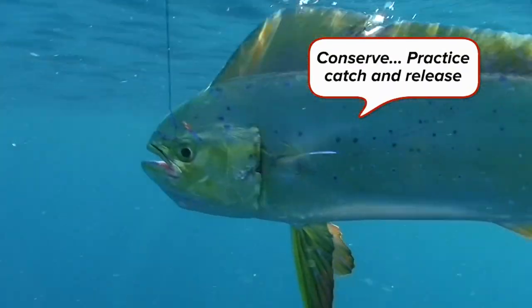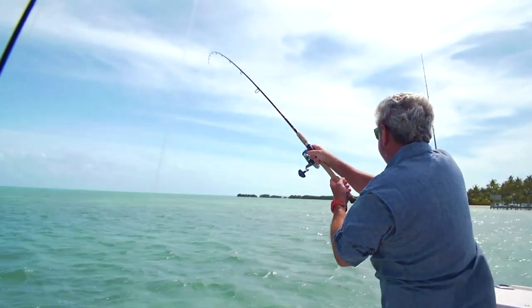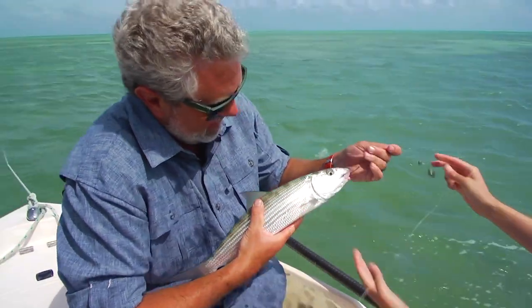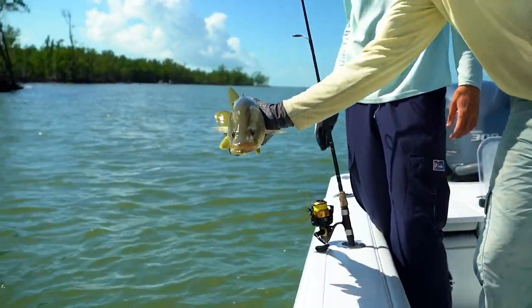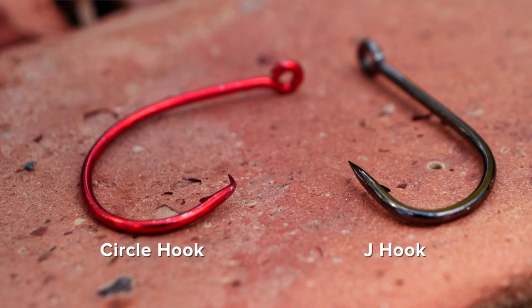If you catch more than you need and you're not going to eat it, let it go. When you're out fishing, it's really important to interact with the fish in a responsible way. Using a rubber-coated net is important, holding the fish properly, and not hanging him by the lip, because that can damage his jaw. It's really important that you use circle hooks as opposed to J-hooks.